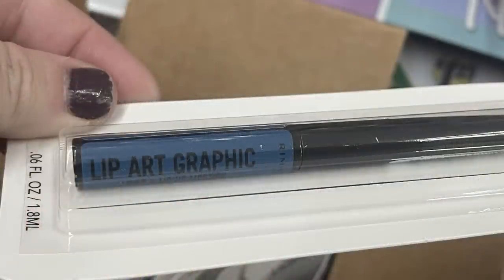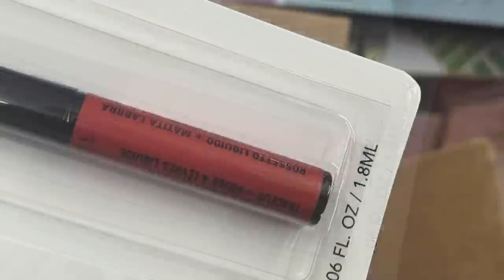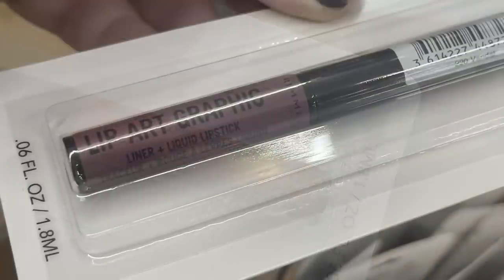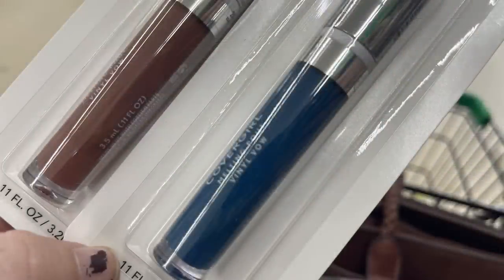We've got the Rimmel Lip Art Graphic Lip Color — I showed these last week but they had some new colors, and more stores have them this week. I believe I found five or six different colors, like mauve, cinnamon, blue, and a really pretty coral. We've also got the CoverGirl Melting Pout lip colors in two colors, and then the Maybelline Color Whisper lip colors as well.